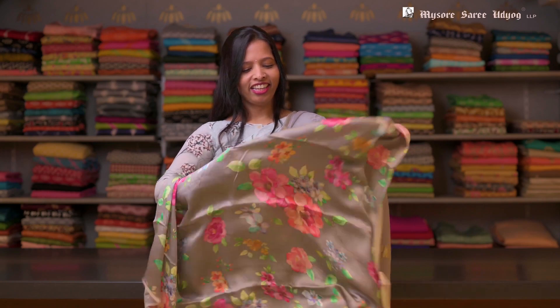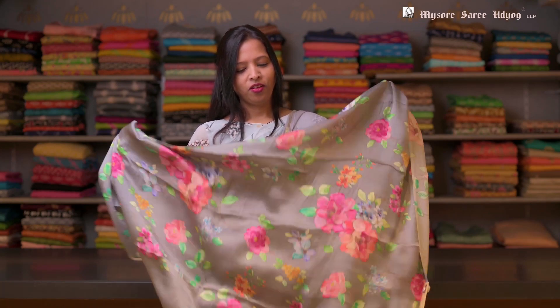Here is another color — this is a gray color. And this has a floral printed blouse in it. This is a gray satin blouse.